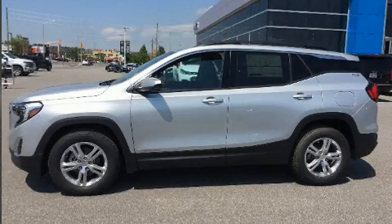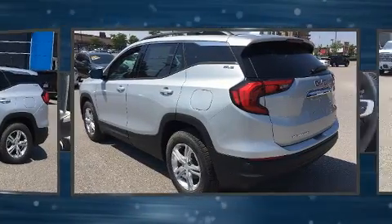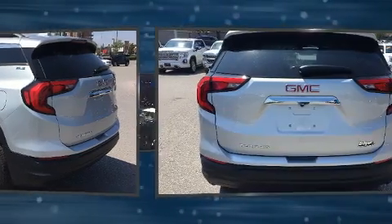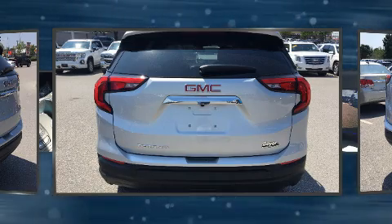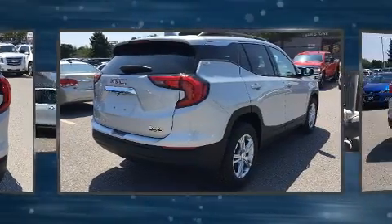You can expect a lot from the 2020 GMC Terrain. It features an automatic transmission, front-wheel drive, and an efficient four-cylinder engine. Top features include front bucket seats, delay-off headlights, a trip computer, heated seats, automatic temperature control, and power door mirrors with heating.